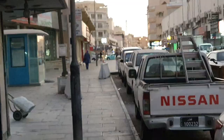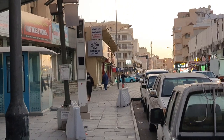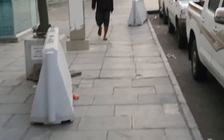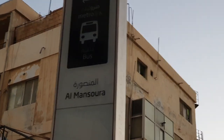Let me zoom in a little — you can see that, that's the Doha Metro. This is one of the west stations that serves the metro line.